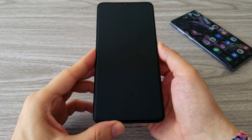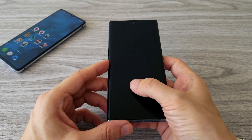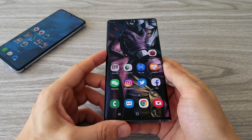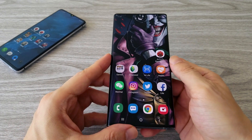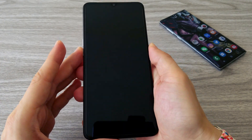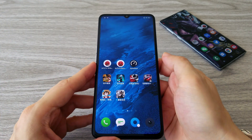Both phones have fingerprint sensors under the display and they both work very fast. The face unlock feature is also pretty much the same on both phones — I can't see any difference in speed. The Realme did a good job here. Let's not forget the difference in price between these two phones.